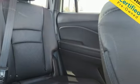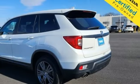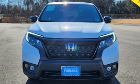Wi-Fi hotspot, external memory control, express open and close sliding and tilting sunroof, memory exterior door mirror settings, and LED low beam headlights.